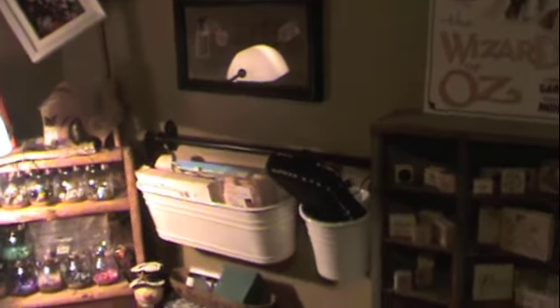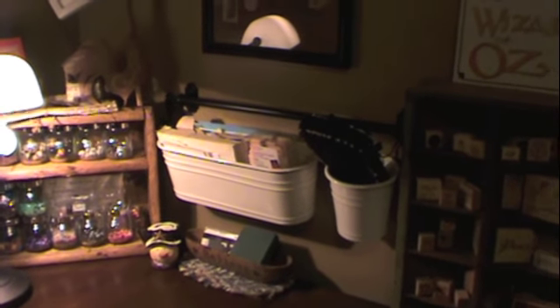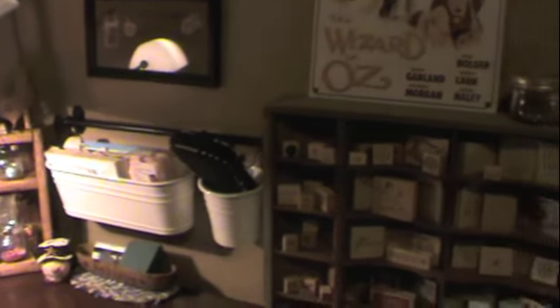And then over here she has her Gypsy. It's plugged in, ready to go. We did a little lesson there the other night with the Gypsy, so she's going to start using that soon.